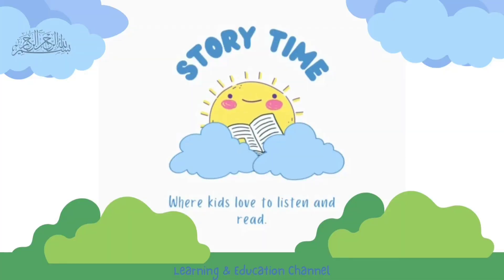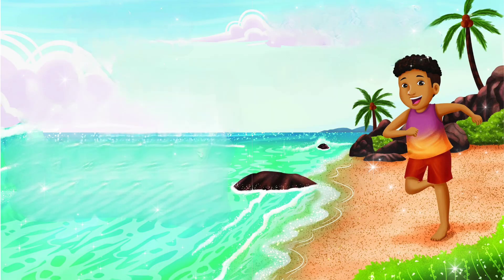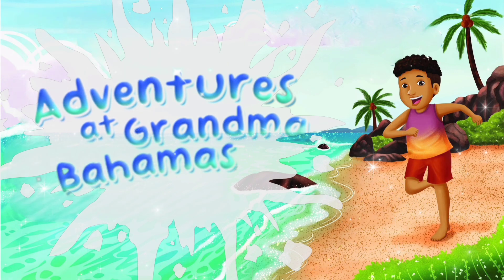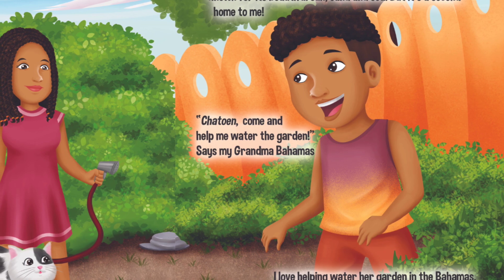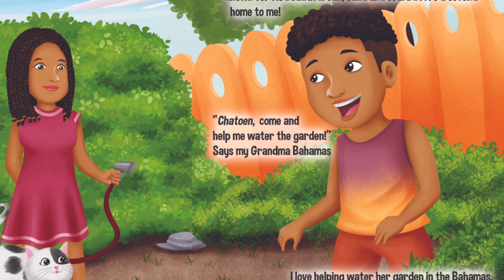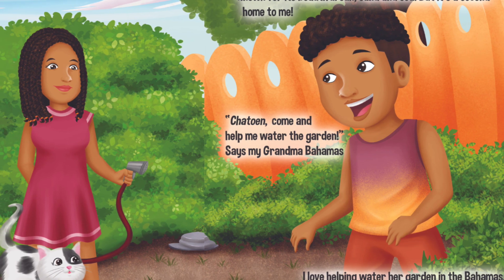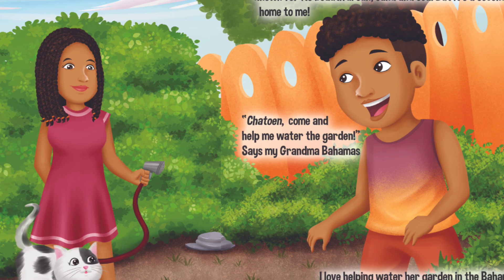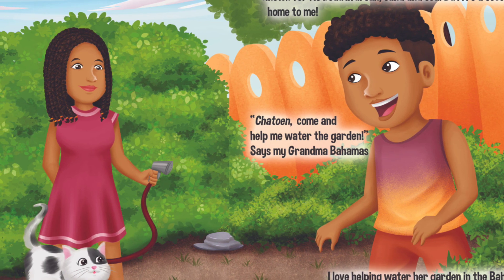STORYTIME. Welcome back Storytimers, today's read aloud is Adventures at Grandma Bahamas by Anish Qadari. Hi, my name is Chayton. Every summer I get so excited to visit my Grandma Bahamas. The Bahamas is known for its beautiful sun, sand and sea where it's a second home to me.